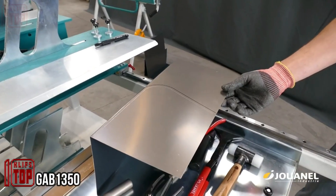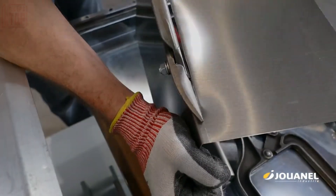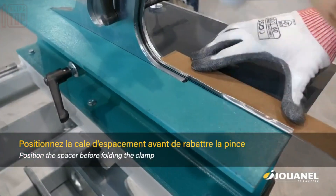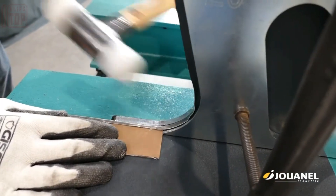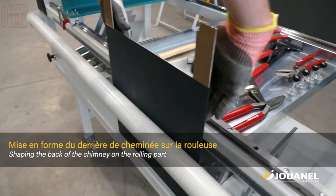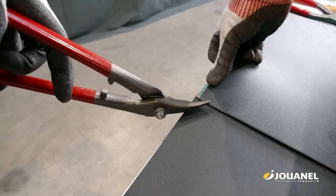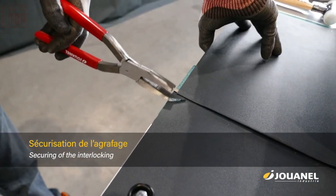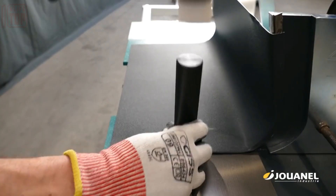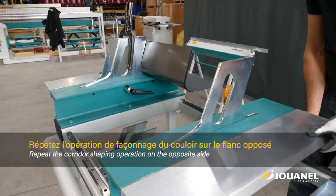Introducing the remarkable GAB1350, a revolutionary system designed for crafting metal chimney bases with unparalleled precision. This innovative system offers customizable space to effortlessly create stapled chimneys and flashings on sloping roofs. By integrating tracing, flanging, bending, and stapling operations into a single machine, the GAB1350 streamlines processes, significantly saving time and reducing costs. Impressively versatile, this system empowers a single individual to accomplish the tasks, making it a time-efficient and cost-effective solution.